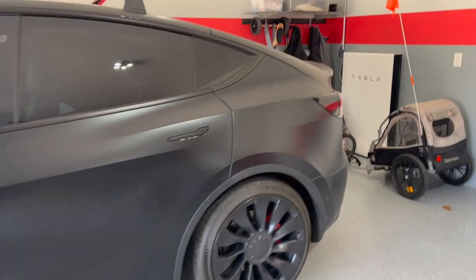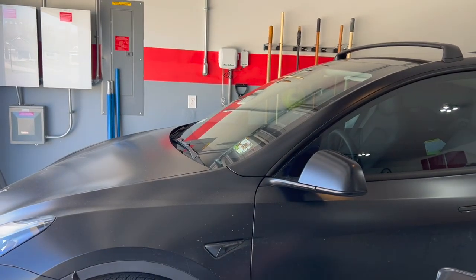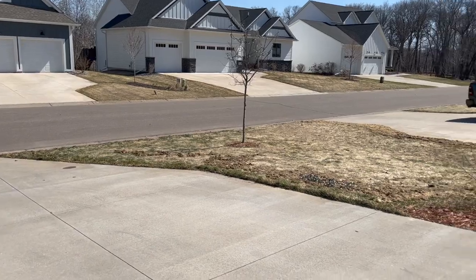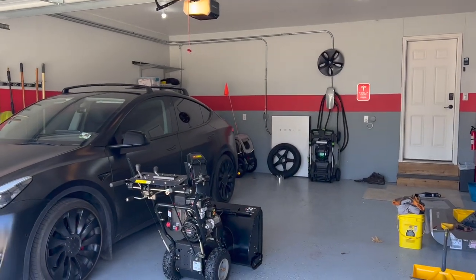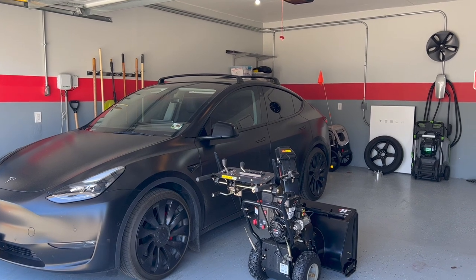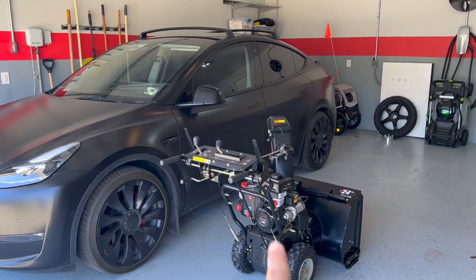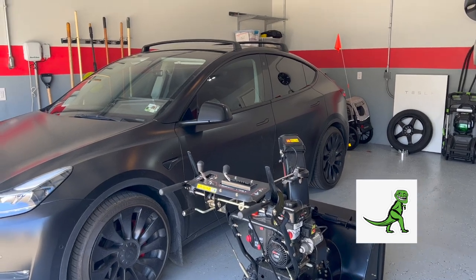We could retire the Model Y as our towing vehicle now that we have the Rivian. The Model Y does pretty well but it cuts range in half with this trailer — about 100 miles of range. It charges super fast, but I'd like more range given the lack of charging stations here in the upper Midwest, mostly Minnesota — we only have 50 kilowatt chargers all over the place.